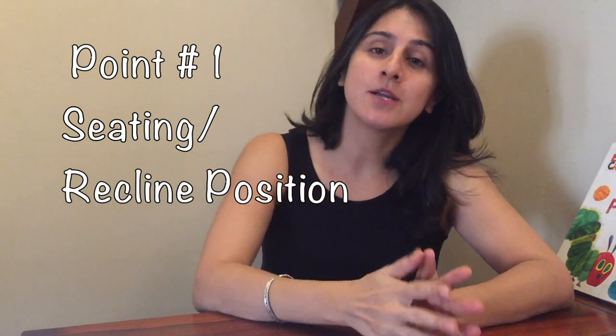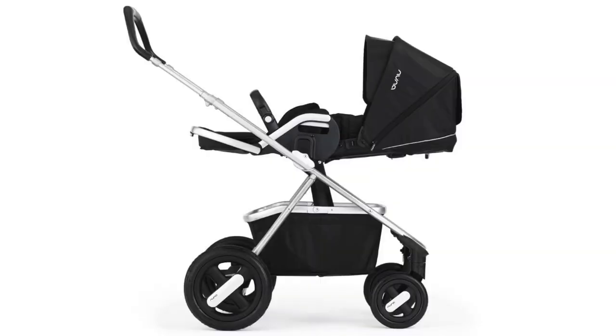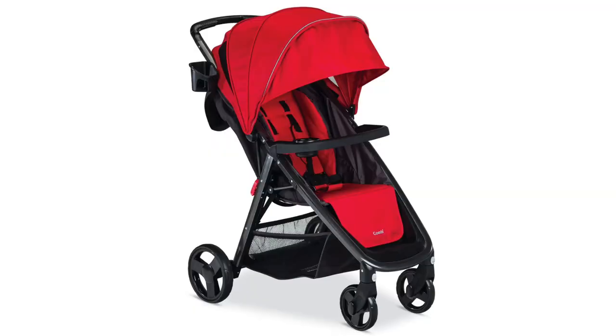Point number one is the seating or recline position. Until your baby can sit up fully without support, it is important to go for a pram that can fully recline to 180 degrees — a completely flat position. Most prams do come with this feature. Strollers are normally identified as those that a baby can use once she starts sitting up without support, post 6 months of age.